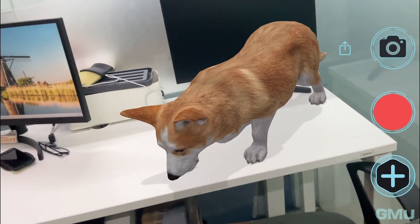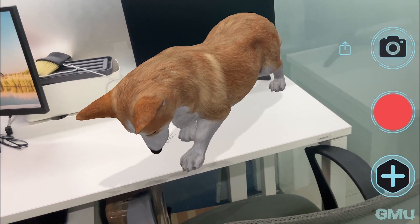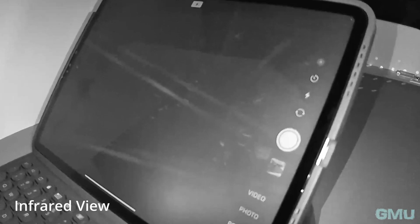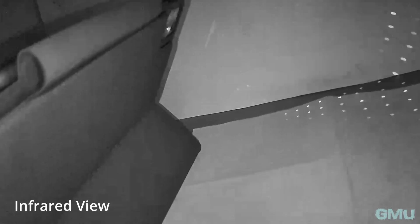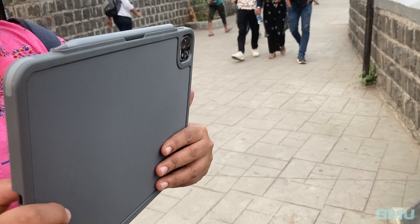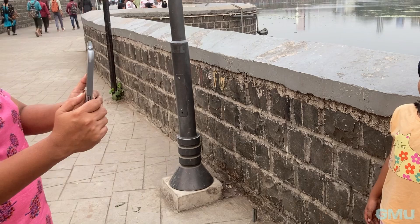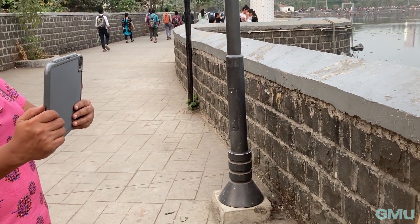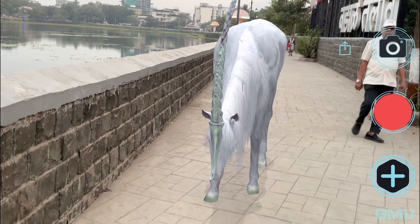The iPad's LiDAR sensor is not just for tech enthusiasts — its potential is limitless. Photographers and videographers can now elevate their craft with the LiDAR sensor on the iPad. The sensor's ability to accurately detect depth results in more realistic portrait photography, particularly in low-light settings. When the sun sets, the iPad's LiDAR sensor shines, enhancing focus and capturing stunning low-light shots at nighttime. This innovative feature is a game-changer for creatives looking to push the boundaries of their work.